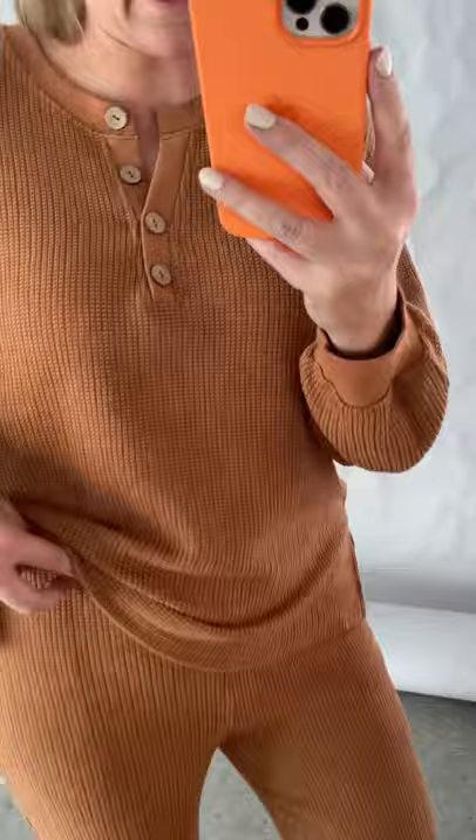You've got pockets, a nice soft waistband. I am a 10 up top and bottom and this set is a large, so I would say it is pretty true to size.